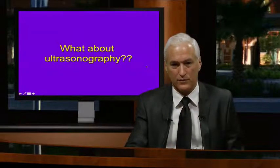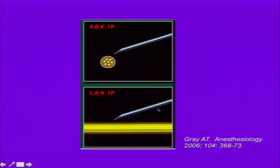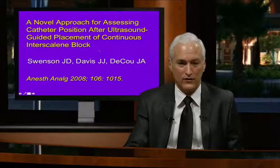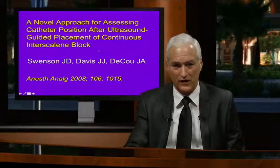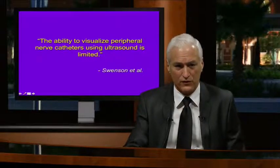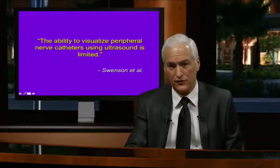For ultrasonographic visualization, you need the whole needle or catheter linear and parallel to the probe in an in-plane technique. When a catheter is put through a Tuohy needle, it deviates from that linear plane, making visualization very difficult. Swenson found that even at the superficial interscalene level, quote, 'the ability to visualize peripheral nerve catheters using ultrasound is limited.'